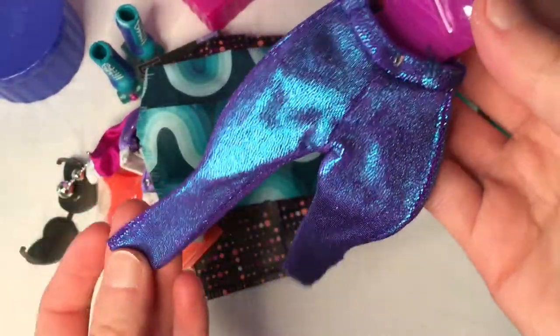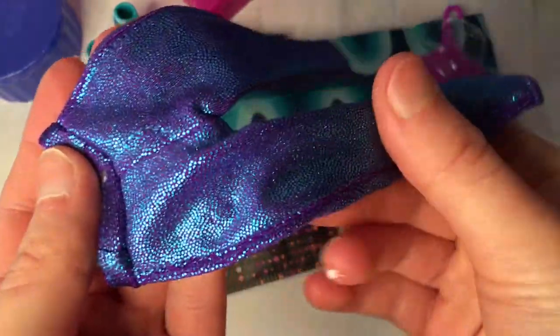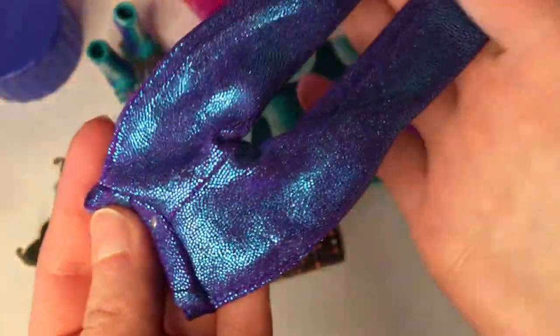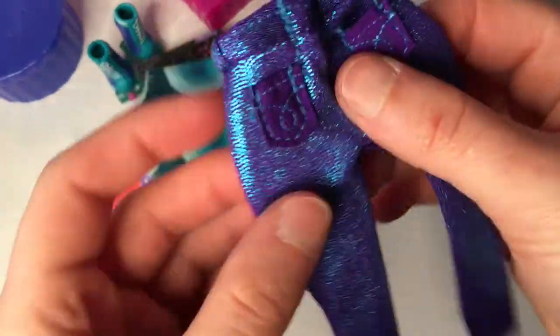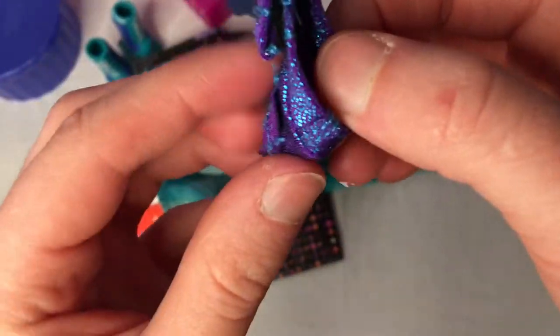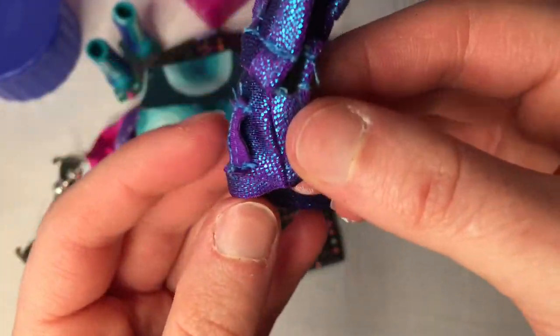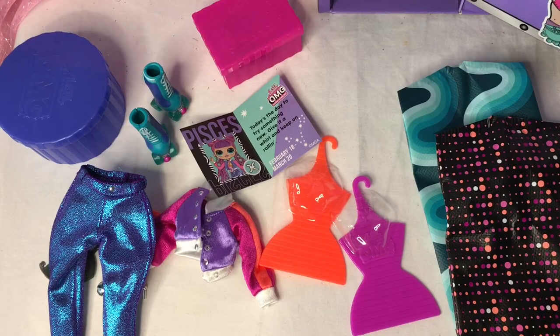We have some fancy blue shimmery trousers — they kind of remind me of a mermaid tail with a fishy, scaly sort of effect. They have some little pockets, and they are actually functional pockets — you could put something in there. So that is all the clothes and accessories. Now let's look at the doll.